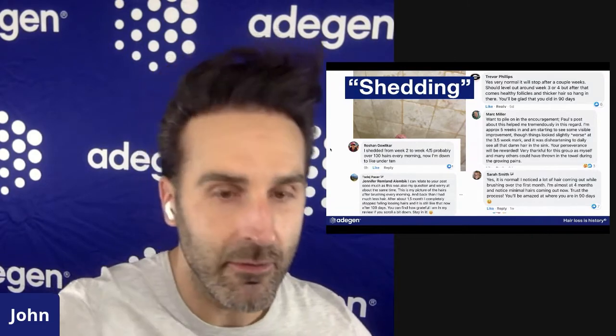At 1.5 months in, shedding completely stopped — no more loose hairs. You can find how grateful I am in my review.